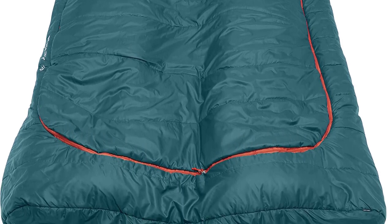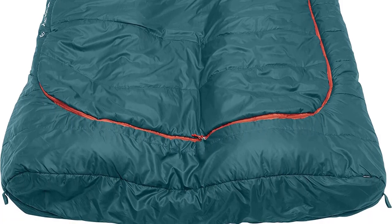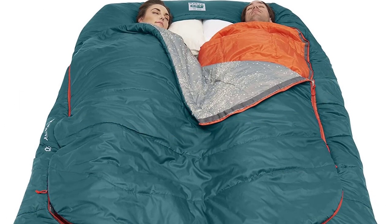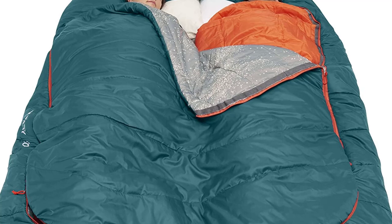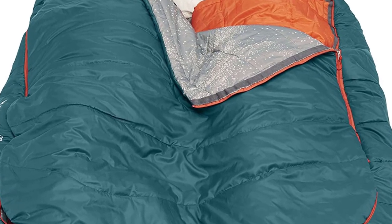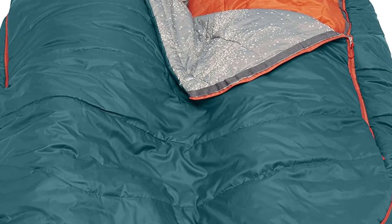Wider than a queen-size bed — room to snooze or snuggle. 64 inches of shared shoulder space and 84 inches of total length. Go ahead, roll around in your sleep. A family camping favorite: large enough to comfortably snuggle up with first-time campers without overheating mom or dad. Customized temperature options keep everyone cozy. Stuff sack included. This is the best option for you to buy.